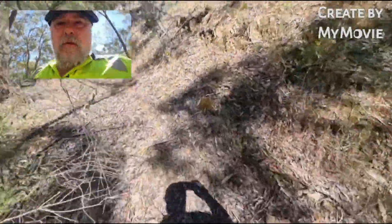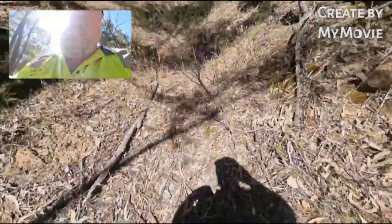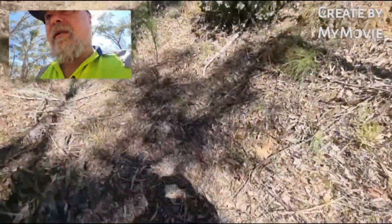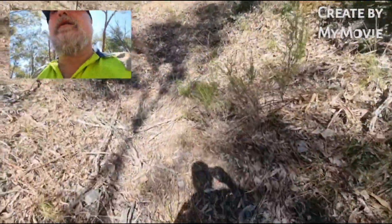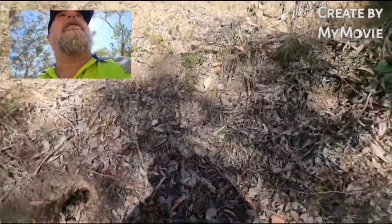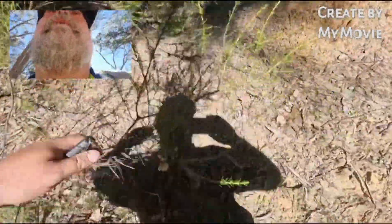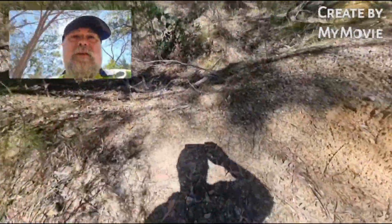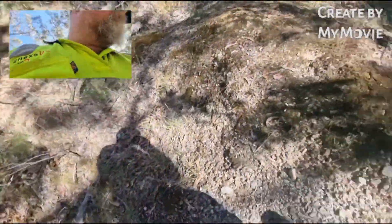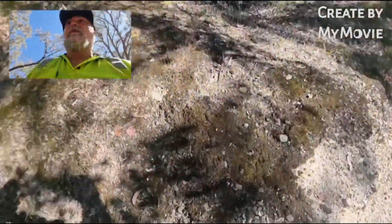Been talking with another prospector Mohammed about possibly attacking some old tailings piles. I was driving out of where I am and came across these here — it's old diggings. It looks like a bit of a clay-based material.